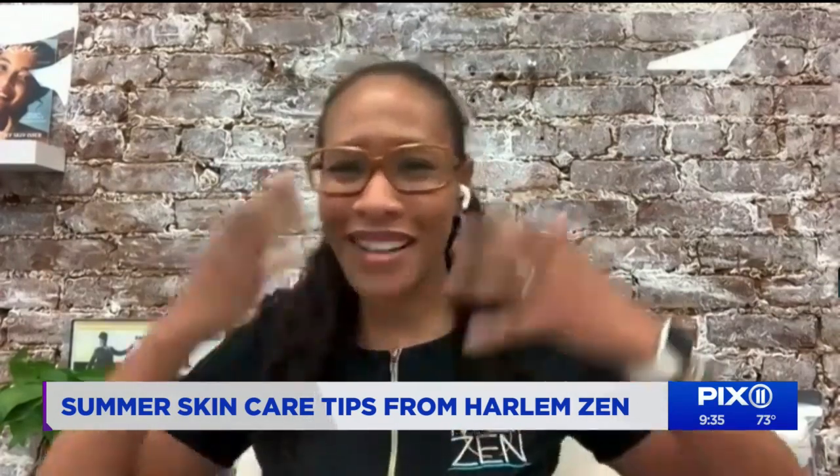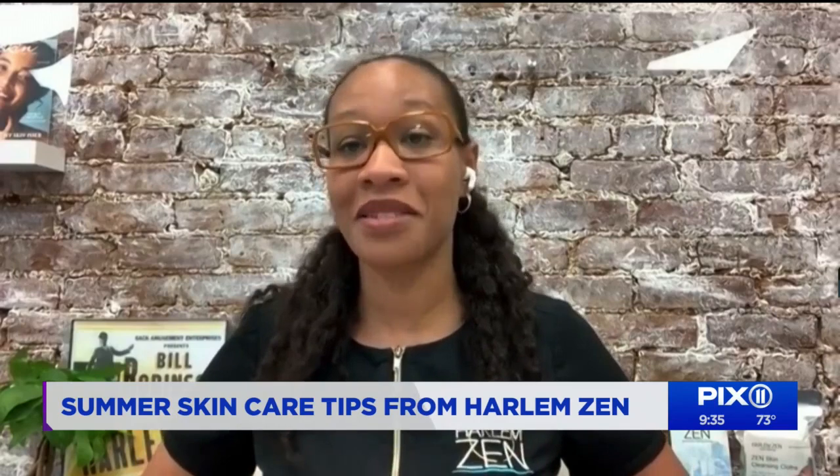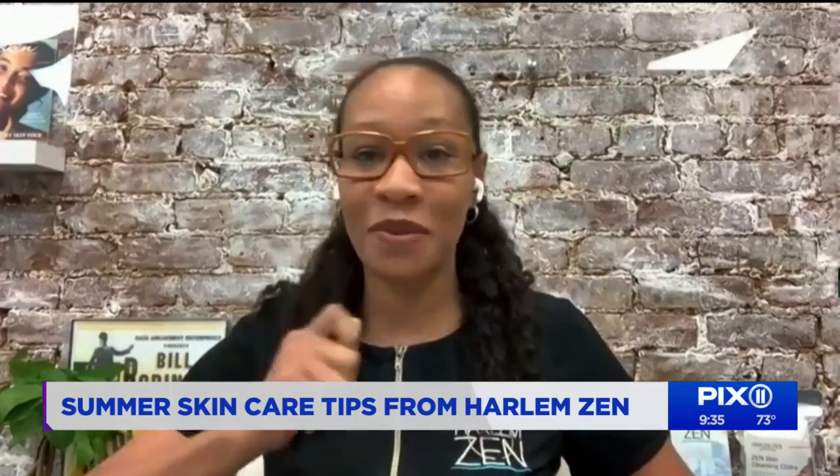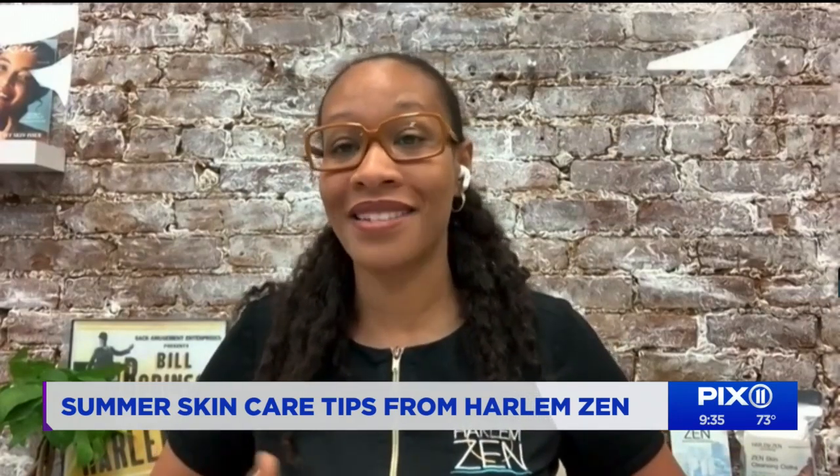All skincare is not created equally, and it's especially important for people of color to know that irritation can equal hyperpigmentation. What does that mean and how do we avoid it? We want to make sure that whenever we're caring for our skin, we're not irritating it. A lot of people think being more aggressive means getting it done, but we really want to calm the skin, soothe it, and protect it versus doing aggressive acts that turn into hyperpigmentation. For example, if you keep tweezing a hair and aggravate the skin, you end up with a dark spot that can be worse than the initial challenge.